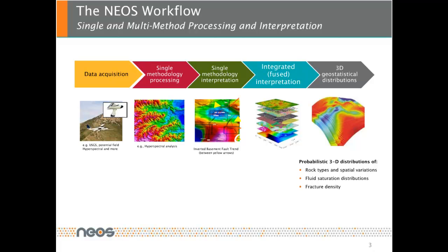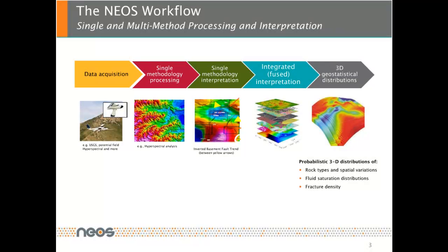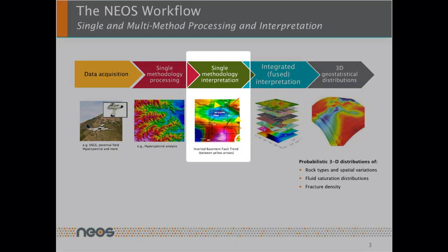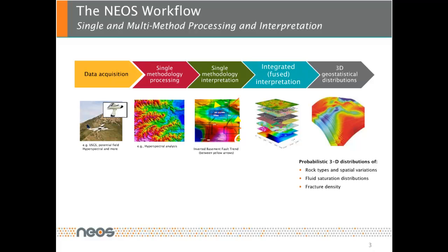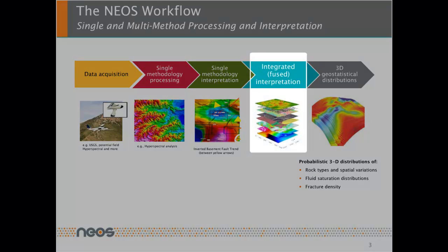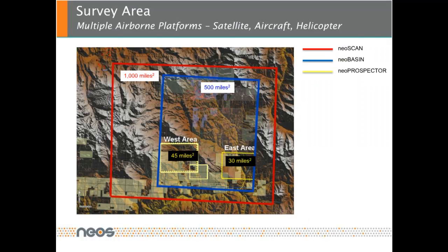Every single data set is processed individually and very carefully. The processed data are interpreted individually by our specialists and then we integrate all of those data types into a geostatistical modeling, which results in rock type and spatial variation prediction, fluid saturation distributions, and fracture density indication.